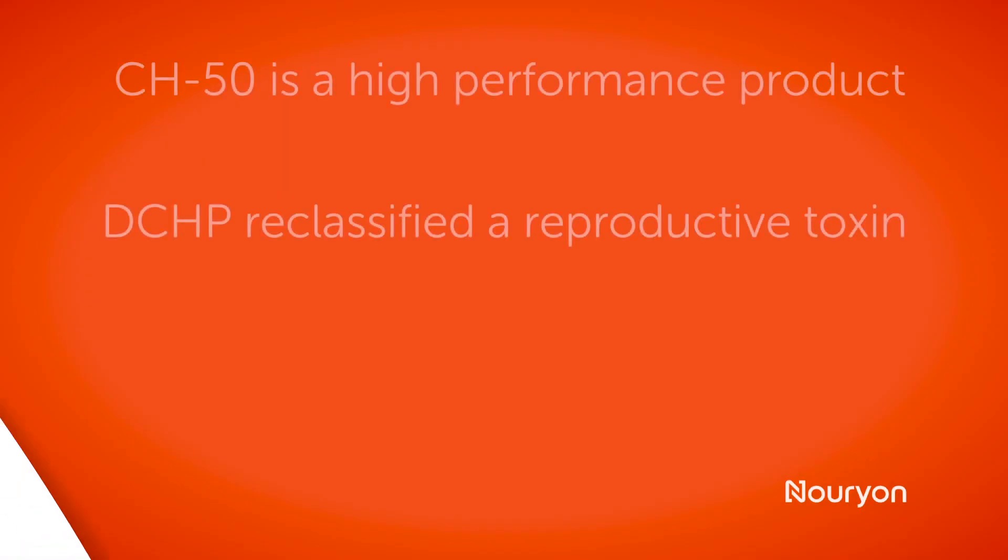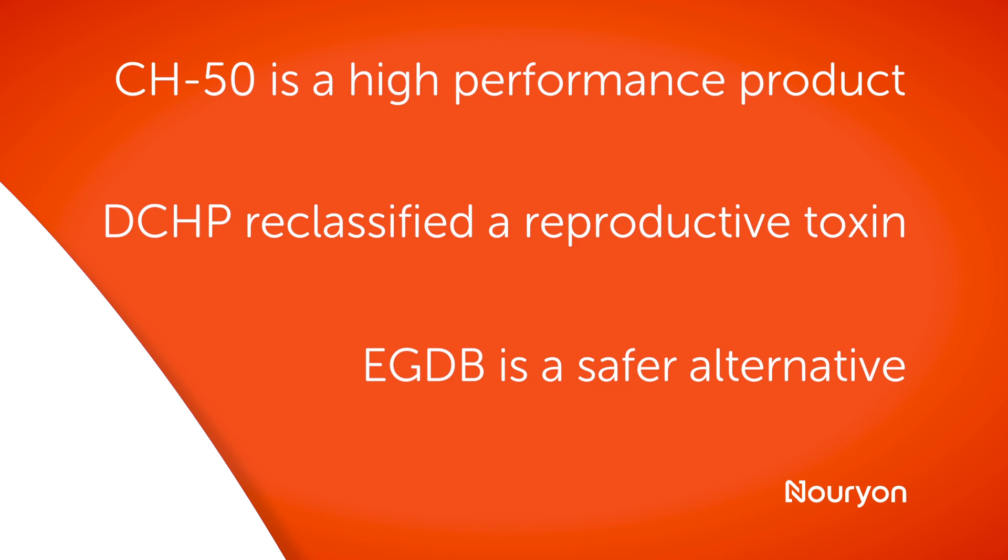So are we introducing a new desensitizing agent with the release of GB50? Yes, exactly. Our new GB50 product is phlegmatized with a less hazardous compound called ethylene glycol dibenzoate, or EGDB. In comparison to the dry BPO which is phlegmatized with DCHP, it's a safer product which has been proven to maintain the same level of performance. When it's released, it will be the only DCHP-free powdered BPO on the market.